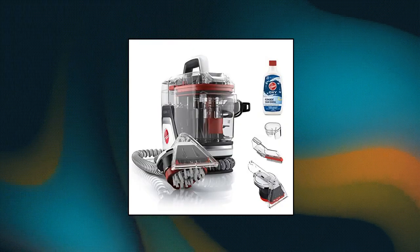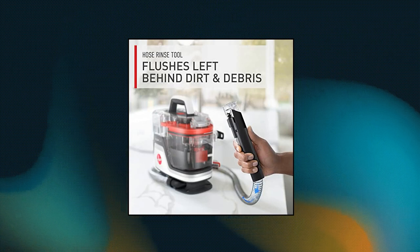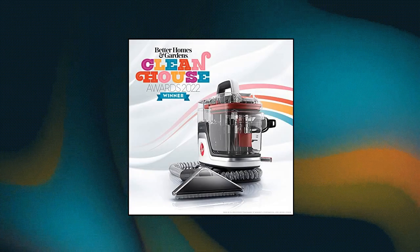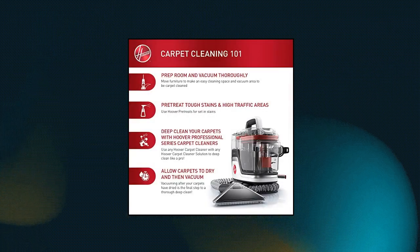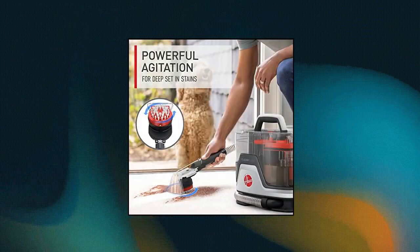Hoover Clean Slate Plus Carpet and Upholstery Spot Cleaner. Powerful agitation for deep set-in stains. Tools for every mess — includes the Spin Scrub Tool for deep set-in stains on multiple surfaces, and the Tight Spot Tool for crevices and tough-to-reach areas. Permanent stain removal: permanently remove tough stains and spots with the included Oxy Concentrate. Quick and portable — quickly remove spills and stains.